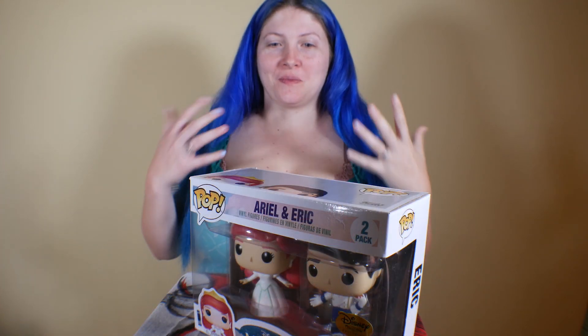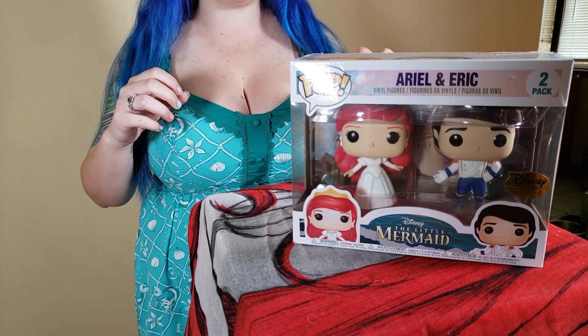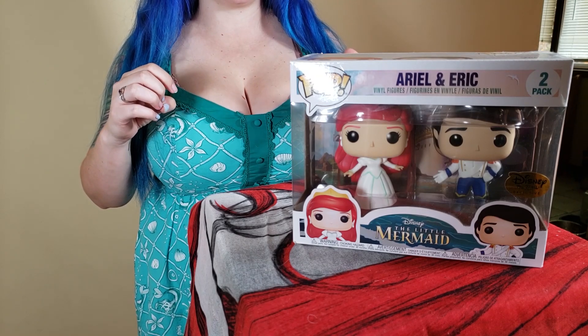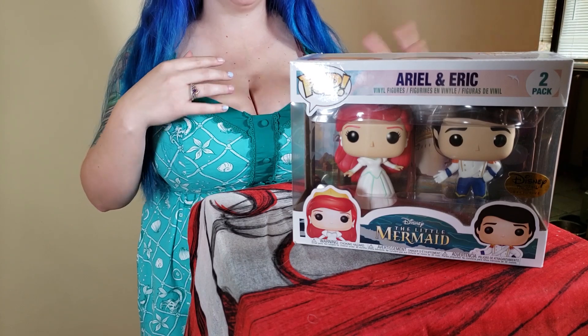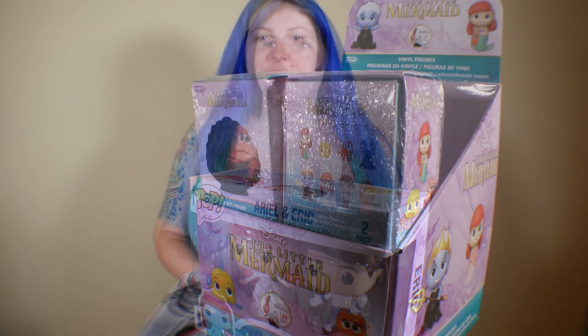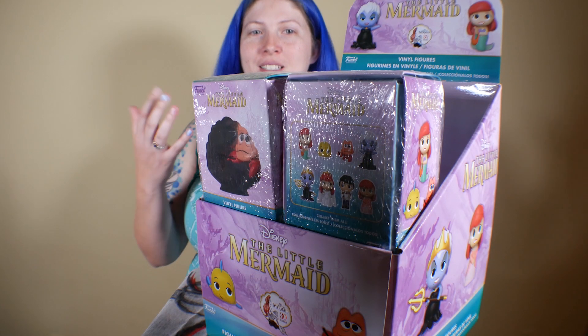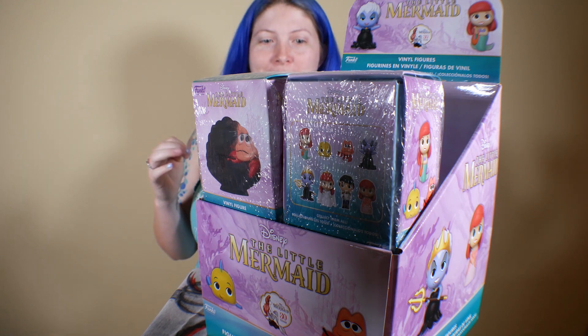Up until this point we hadn't seen very many Eric pops at all — I think this was actually the first one. It was actually from a subscription box; I think it was the Treasures subscription or something like that, and it was before it came to Hot Topic. This is one of when they got married. I love it. I love them all. I'm sad.